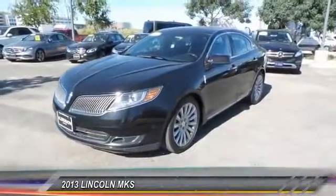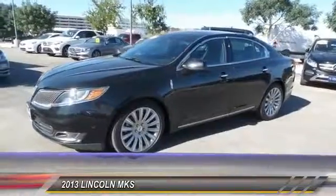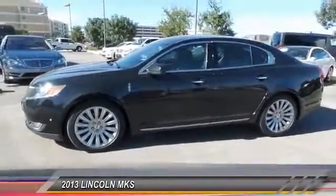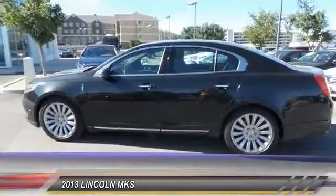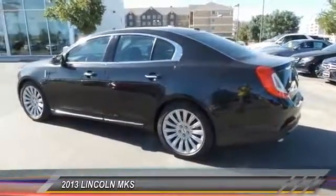The 2013 Lincoln MKS, with standard features including an invisible keypad that senses your arrival, intelligent access keys that allow ignition at the touch of a button, and a power rear window sunshade — the Lincoln MKS is technologically breathtaking. Boasting a 3.7 liter V6 engine, it is also powerfully smart.